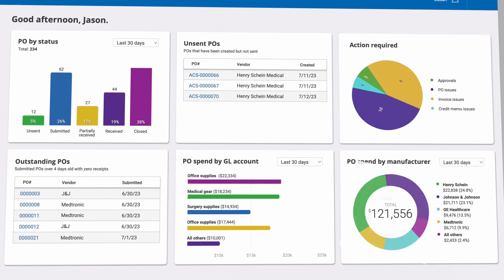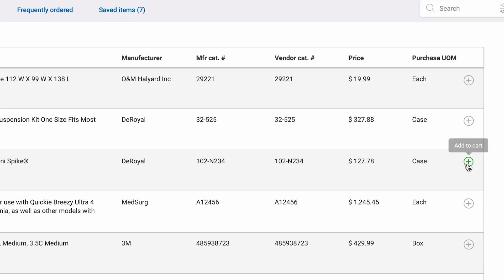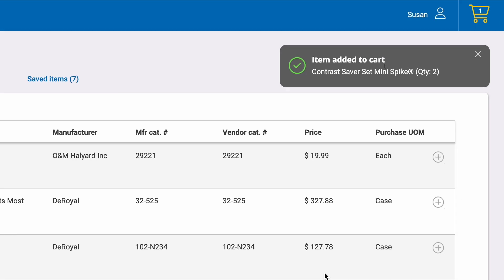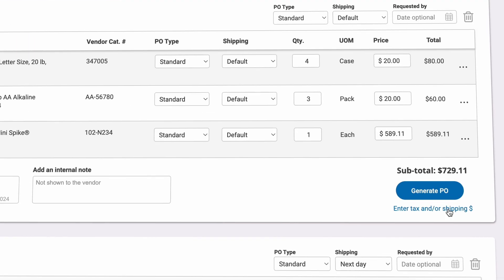We streamline your supply purchasing and automate the tracking of your expenses. Easily order all your products from one screen and generate POs with the click of a button.